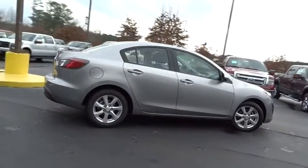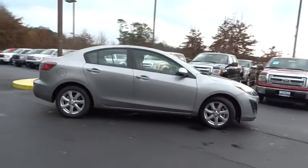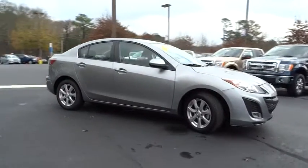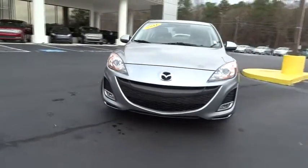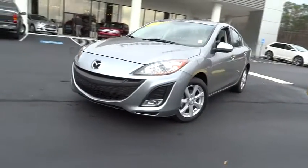This vehicle has less than 25,000 miles. Here are some of this vehicle's great options: anti-lock braking system, traction control, stability control, steering wheel audio controls, air conditioning, power steering.